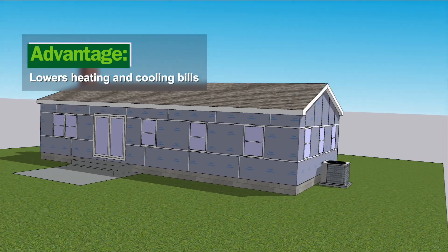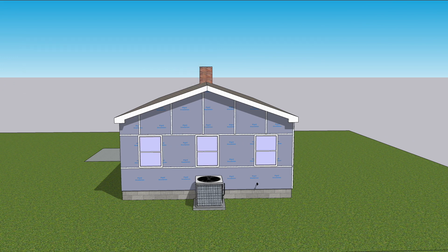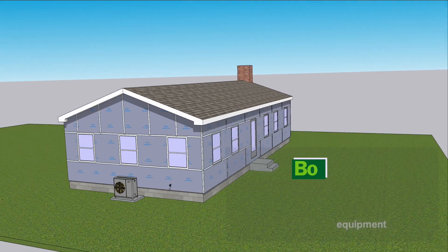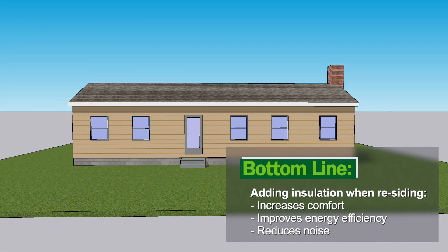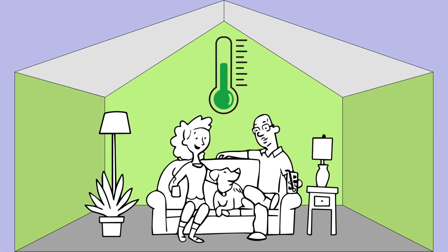Tightening a house cuts down on the amount of work the heating and cooling system will do, so when it's time to replace it, you might be able to save a few bucks with smaller mechanical equipment. Adding insulation when re-siding is a once-in-a-generation opportunity to increase comfort, improve energy efficiency, and cut sound transmission from the outside — all at only incremental additional cost to the re-siding project you've already planned and budgeted for.